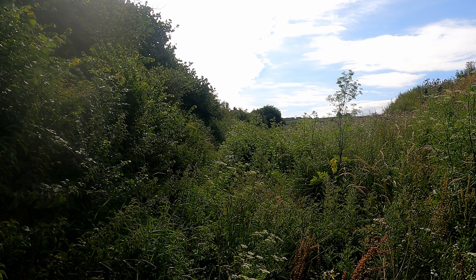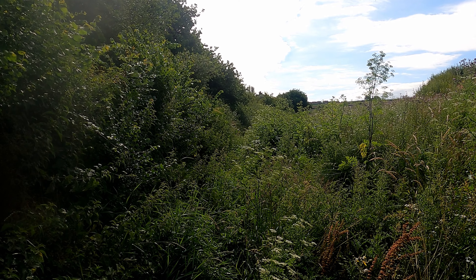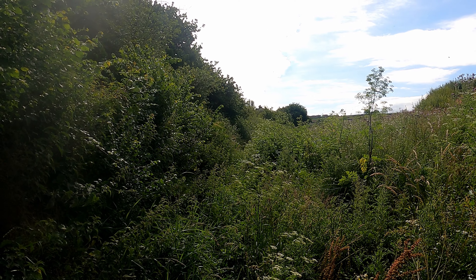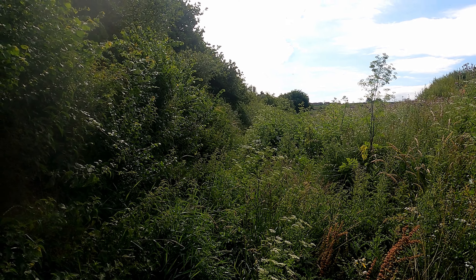If you do come this path, you're going to have to wear long trousers. That's the first difficult part of the Heartland Way and it's just completely overgrown. No one's been along it and no one's made any effort to cut it.